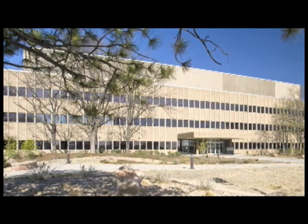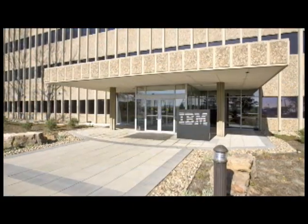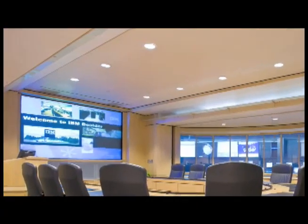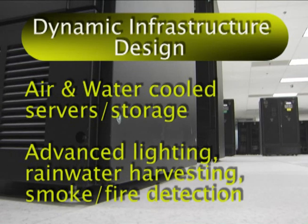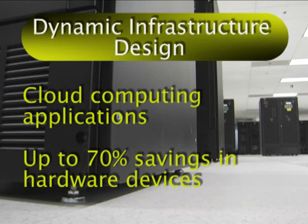It features many of the same dynamic infrastructure design technologies that IBM recently installed in a sister facility in Boulder, Colorado, including modular high-density design, which delivers 50% energy savings compared to standard data centers, air and water-cooled servers and storage devices, advanced systems for lighting control, rainwater harvesting, and smoke and fire detection, and cloud computing applications that can reduce 70% of the hardware devices previously needed.